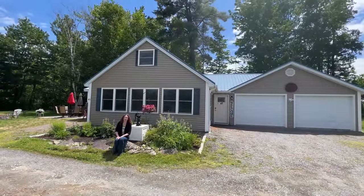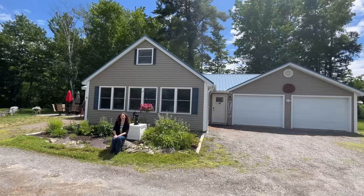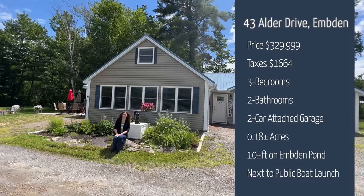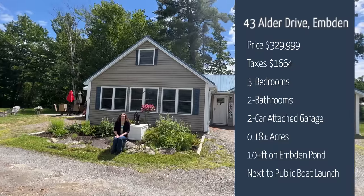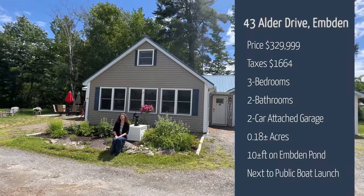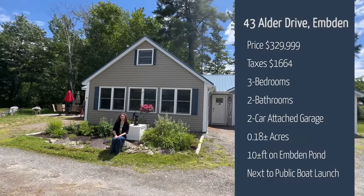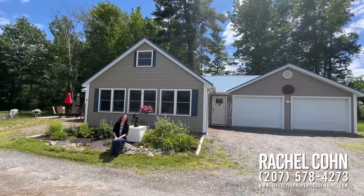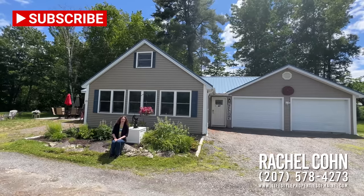Thank you for joining me today while we explore this lovely property at 43 Alder Drive in Emden on Emden Pond. To recap quickly: we have a three-bedroom, two-bath with a bonus room, built in 2013. Current property taxes are $1,664 for 2021, and our current list price is $329,999. Please feel free to contact me to schedule your tour today, and in the meantime, feel free to like and subscribe to our channel.